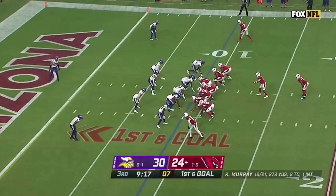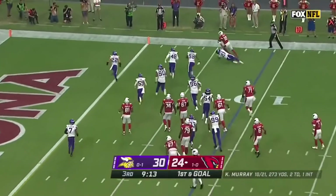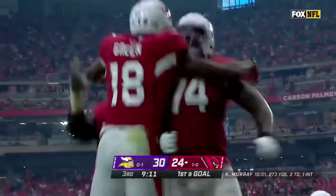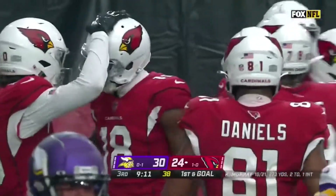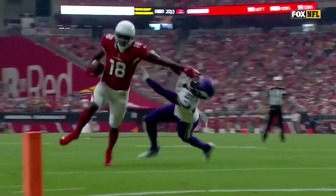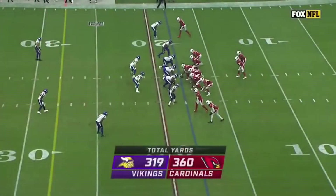Five on five targets today, just gained 25. Here's the strike to the far side — A.J. Green dives. Touchdown! A.J. Green with Murray.